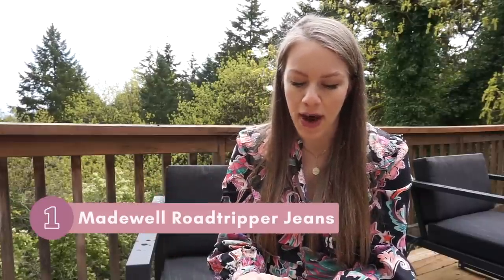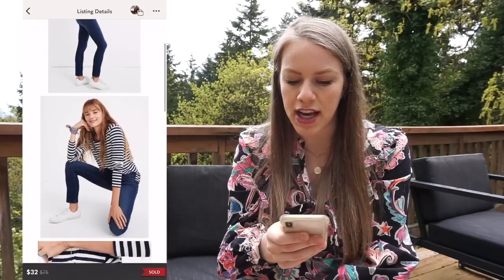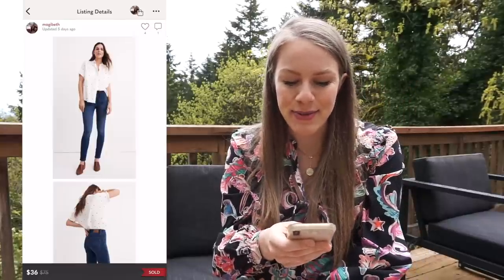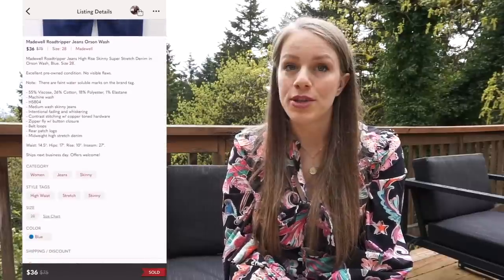Last time on my list I talked about Madewell jeans. This time I'm narrowing it down because one style in particular really surprised me — and that is the Madewell Road Tripper jean. I have five examples that sold in 20 days or less, all on Poshmark. The first is a Madewell Road Tripper jean in Janssen wash size 25. I had it listed for $50 and it sold for $32, giving me a profit of $16.11 after only one day. Next was a Road Tripper jean in Orson wash blue, listed for $45, sold 20% off for $36, with a gross profit of $14.09 after only five days.